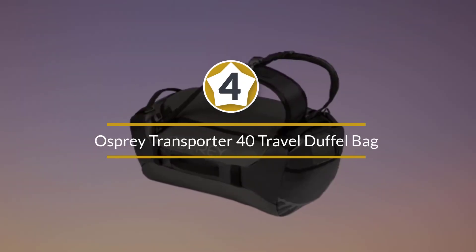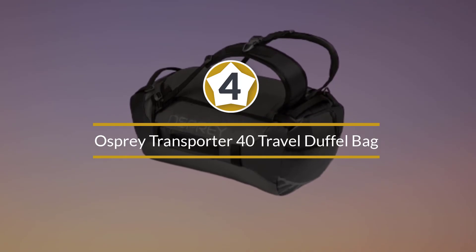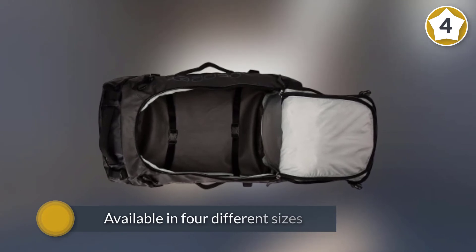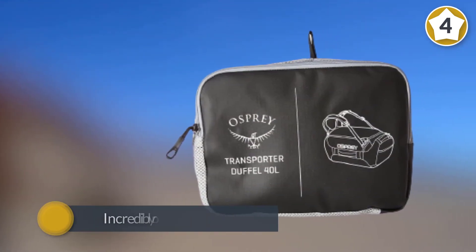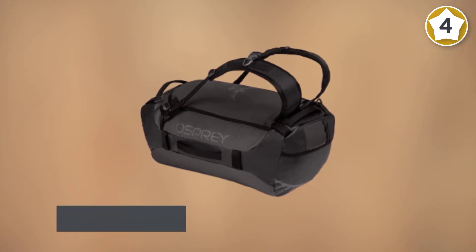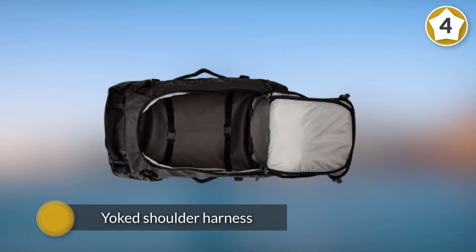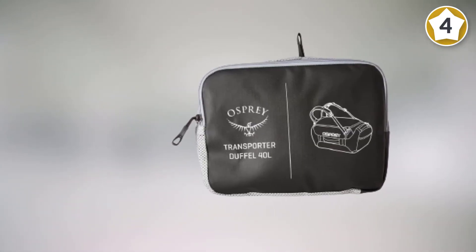Number four: Osprey Transporter 40 Travel Duffel Bag. The Transporter from Osprey is available in four different sizes: 40L, 65L, 95L, and 130L. Compact on the outside but incredibly roomy on the inside, this tardis-like duffel bag doubles as a backpack with its yoke shoulder harness. Made from tough 0.2-millimeter TPU laminated 800D nylon, this bag is weather resistant and incredibly capable of withstanding the roughest of journeys.